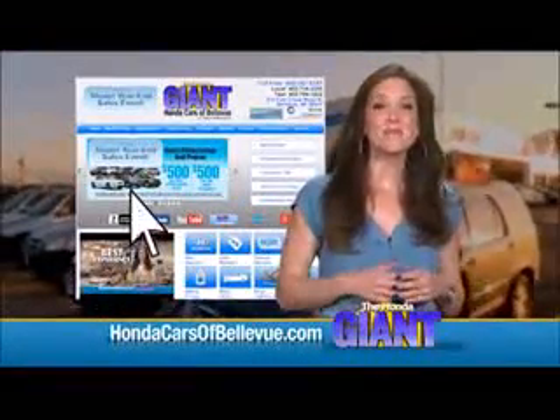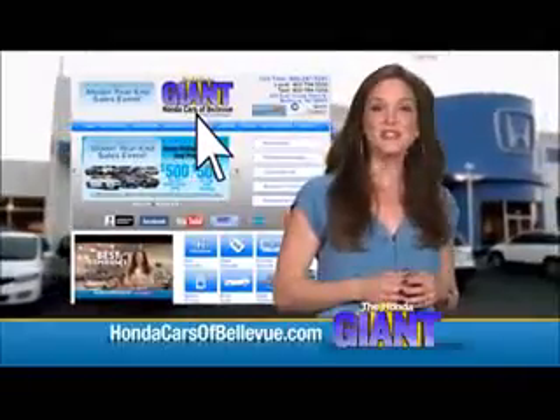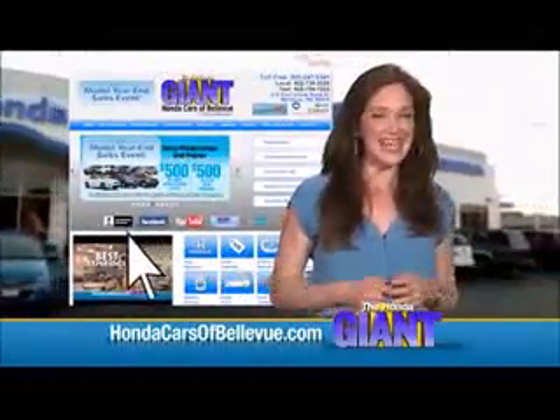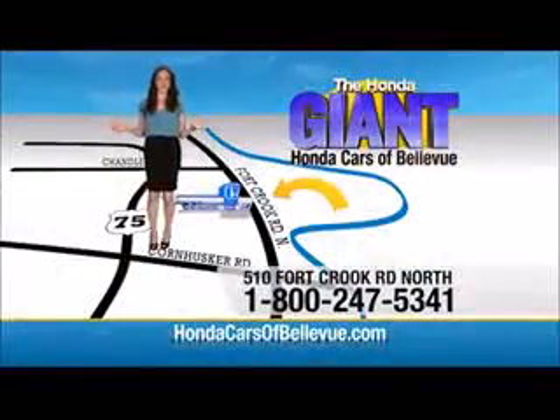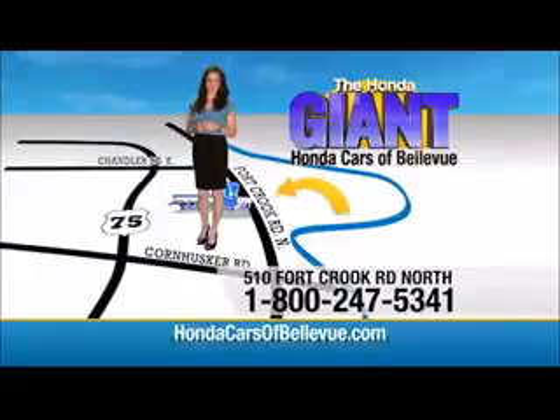Thanks Brian. Find this and many more quality pre-owned vehicles at hondacarsofbellevue.com, serving the heartland for over 30 years, one happy Honda customer at a time. Honda Cars of Bellevue — one small step off Kennedy Freeway, one giant Honda savings store.